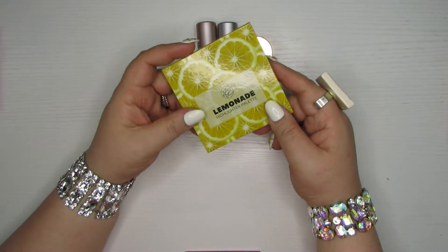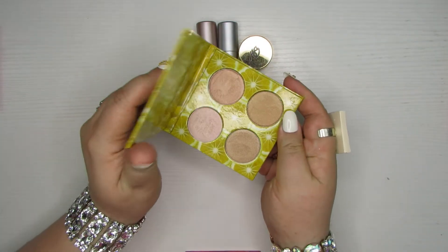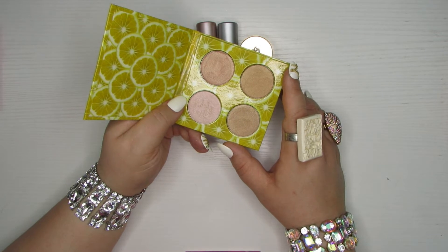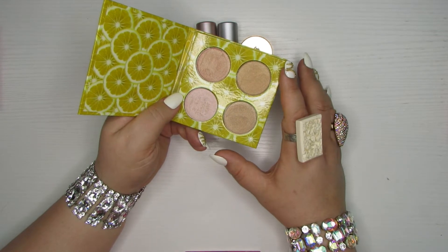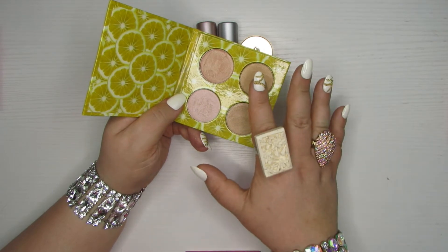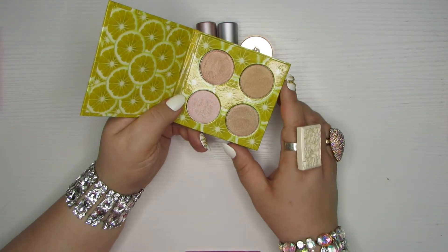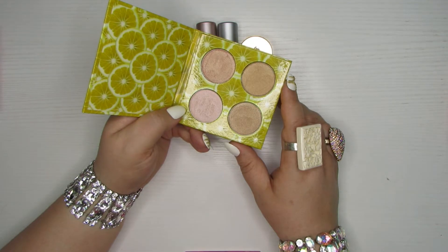And then we have the Lemonade Highlighter Palette from Lena Lashes — this is phenomenal, I love this palette. The only reason I'm getting rid of it is because I have three of them. I ordered one for myself and then she often has it on sale for like five dollars or as a free gift with purchase, and somehow I ended up with three. I've got one in the office and one at home — two is more than enough, three is overkill even for me. I'm going to pass this along because it's a beautiful palette and someone will get great use out of it.